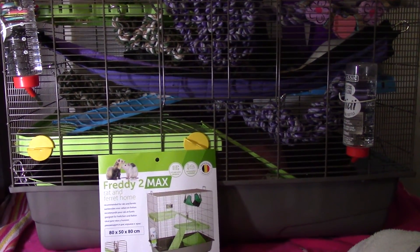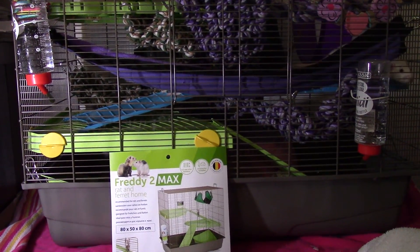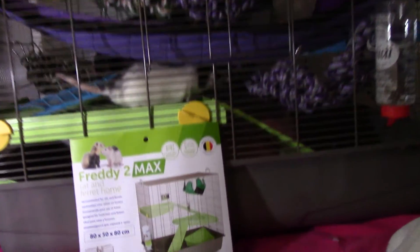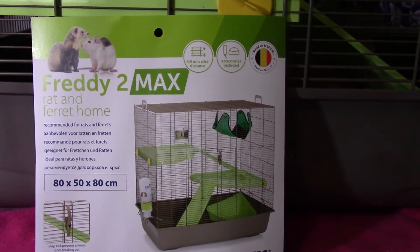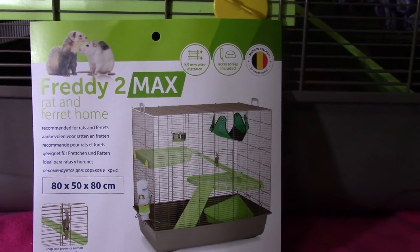Anyway, when Barnaby and Frederick came to stay here a few days ago, they had this lovely cage — it's a Savick Freddy 2 Max — which they're living in. That belongs to them but I was quite impressed. That's the wheel squeaking by the way, I'm going to have to sort that out, it seems to be touching something.